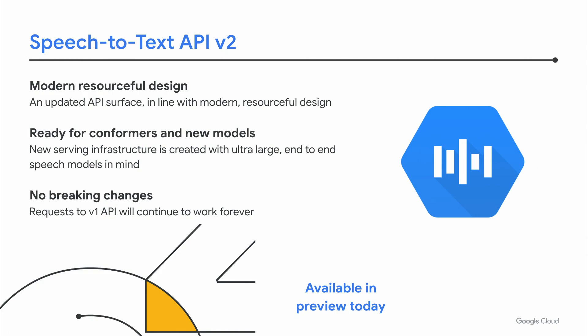We want to take it even further, and that's why today we're announcing the availability of speech-to-text API v2 in public preview. The goal of v2 is to take Google's research and make it available to enterprise customers even faster. Speech-to-text API v2 follows a modern resourceful API design, bringing Google Cloud-wide features like CMEK, Single Region Data Residency, and Cloud Audit logging. It's designed to be ready for conformers and future speech models, including ultra-large speech models, and whatever new developments come from Google Research.